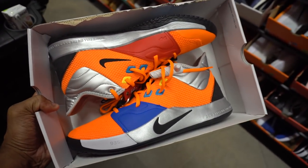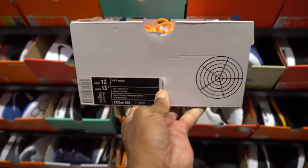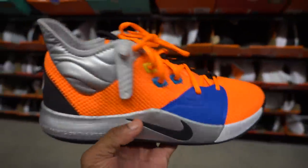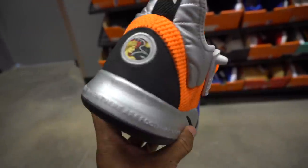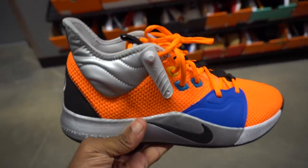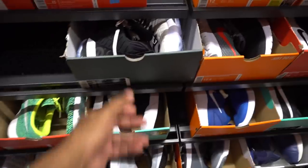But guess what else I saw, man - y'all won't believe what I saw in here. The Paul George 3 NASAs, man. Size 12, my size. That's crazy, right? You got the PGs in here - somebody returned them. They're not hitting for much on StockX, so I could see somebody trying to flip them and couldn't, so they returned them. I think I see the Equalitys too, man. Let me double check - are these Equalitys? Yes they are. Size 11 and a half. They ain't going for much either, other than retail.